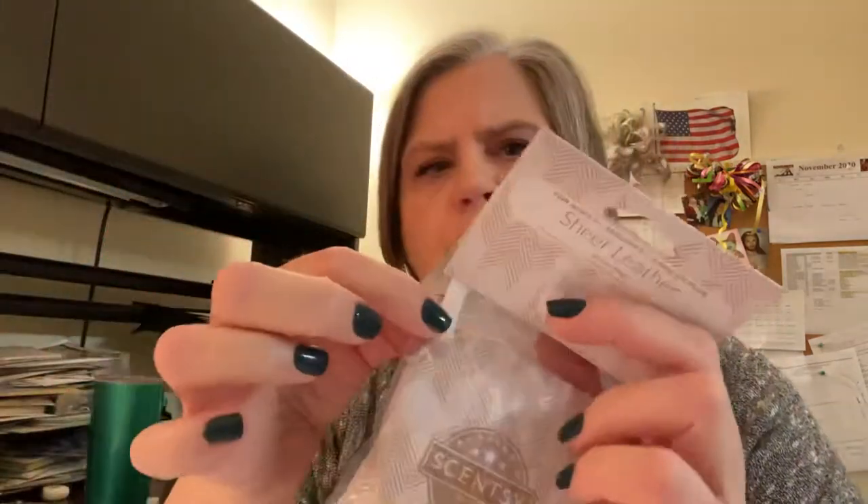Then there was this scent pack sachet, and this is a sheer leather scent — smells like a fine gentleman. It has a little loop and you can hang it in your closet, put it in your shoes, your luggage, anywhere you want to keep a nice scent going.